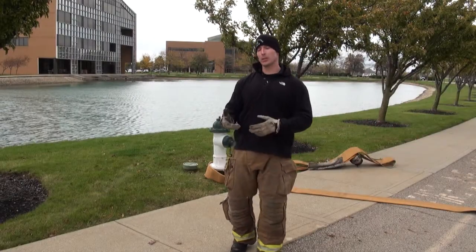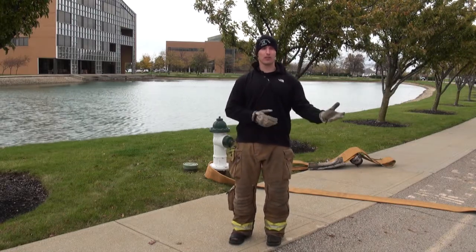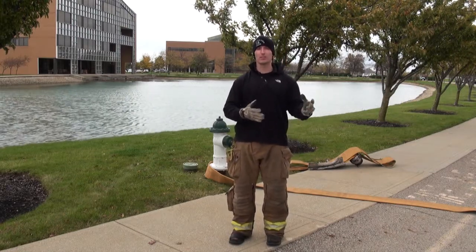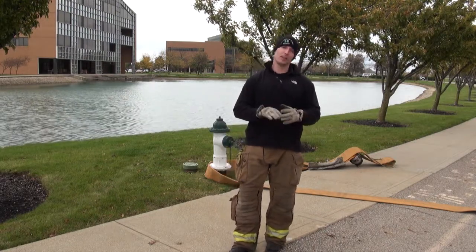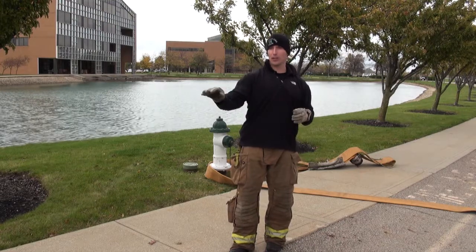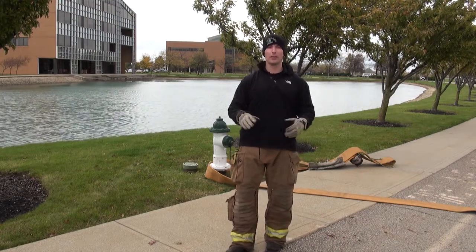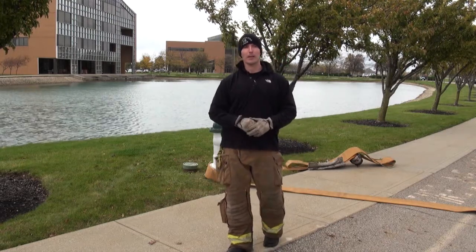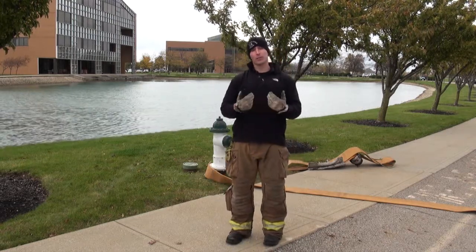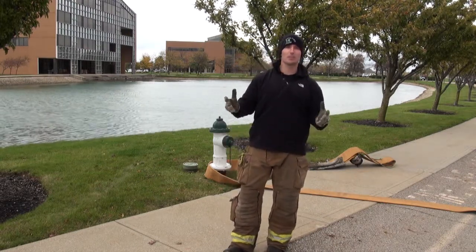When we start looking at choices for water supply, particularly in the pressurized environment, we have to consider what our water supply delivery system is capable of. What it boils down to is, if you have a city that only lays 12-inch mains and you have two hydrants every 300 feet — fantastic, awesome — you don't have a water supply problem.